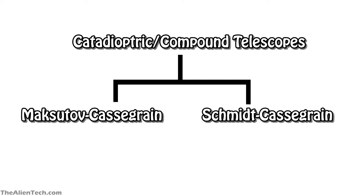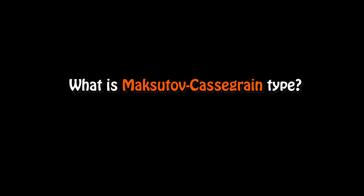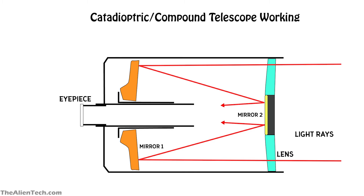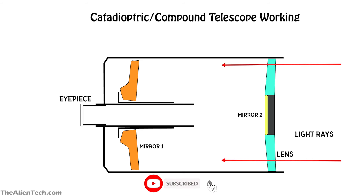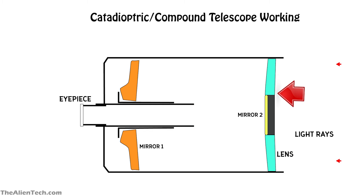Maksutov-Cassegrain type falls under the catadioptric type of telescope. Maksutov-Cassegrain telescopes are another type of compound telescope, similar to Schmidt-Cassegrain. These Maksutov telescopes use spherical mirrors to collect light and have a curved lens in the front to correct for any aberrations, also called a corrector plate. The corrector lens on a Maksutov telescope has a simple spherical curvature, making it easy to manufacture. The secondary mirror in the Maksutov-Cassegrain has a thin layer of aluminum at the back of the corrector lens. Maksutov-Cassegrain telescopes do not need any alignment.